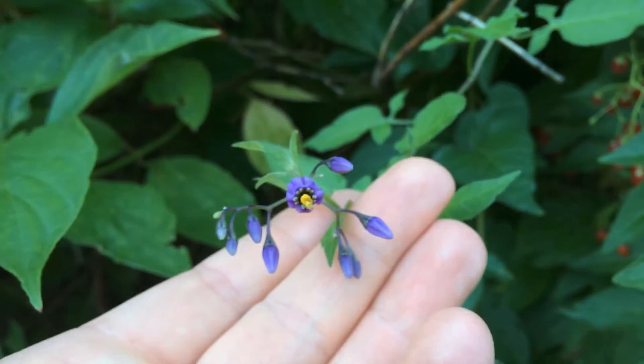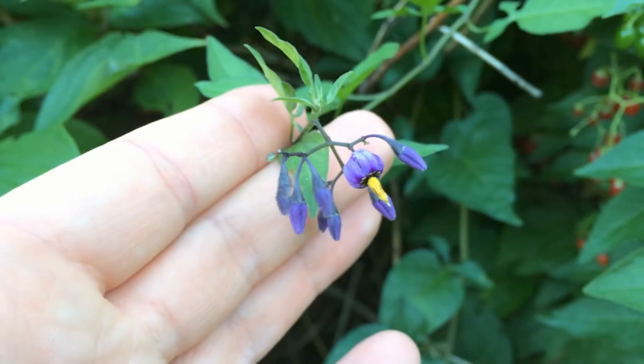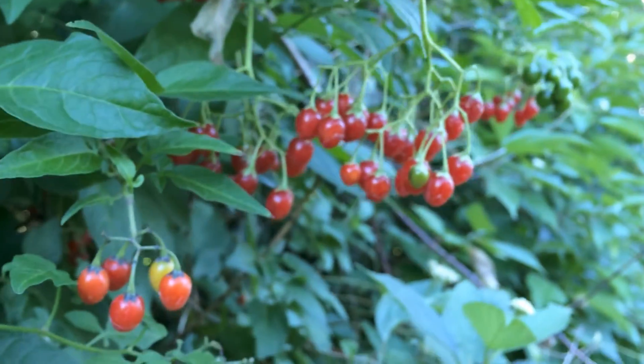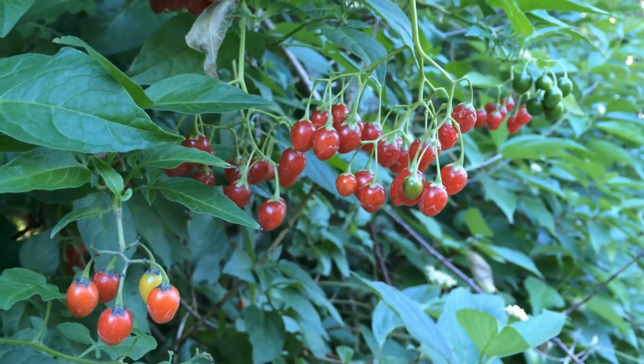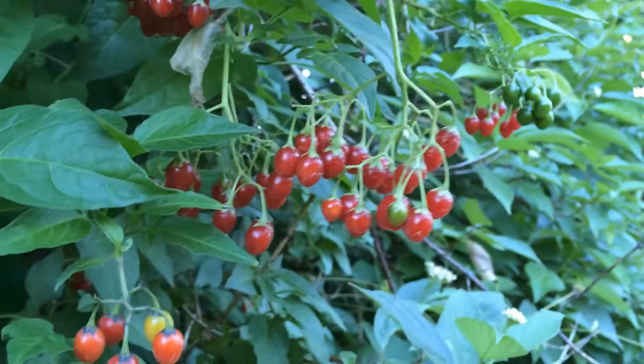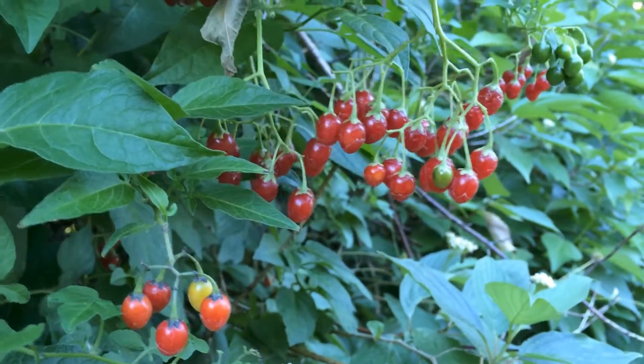It's got a purple flower with a yellow stamen there, and it is connected to this vine that has a bunch of berries on it. So this is Bittersweet Nightshade.